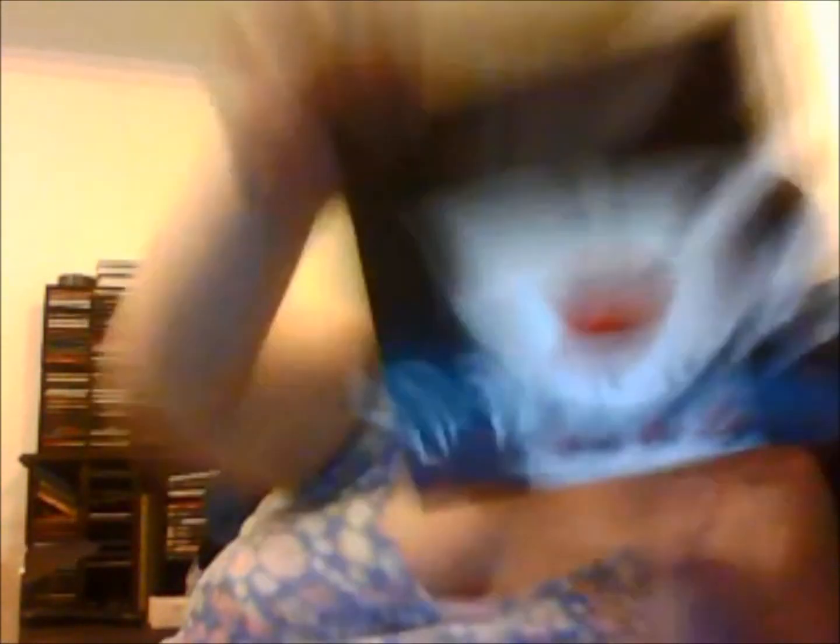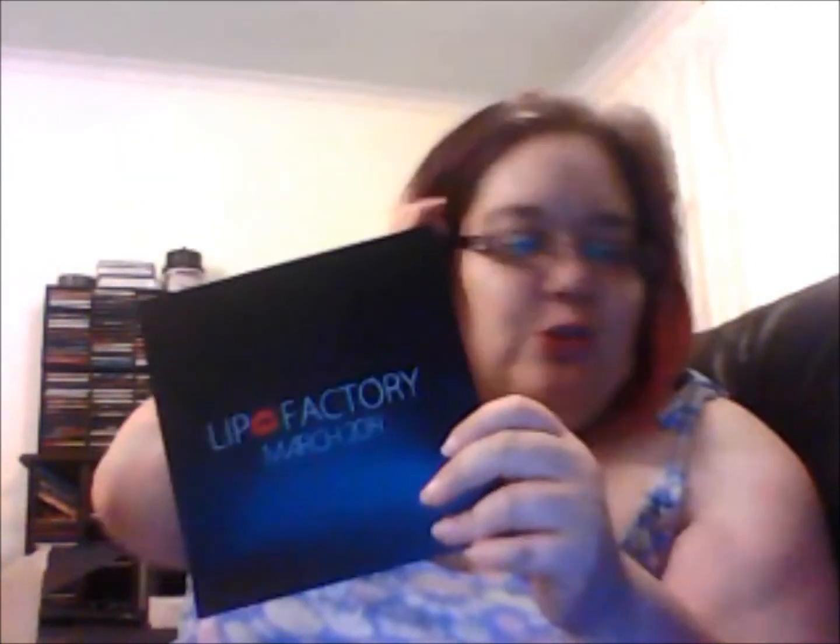So beautiful! Lip Factory — it's all about the lips. I'm really excited because I haven't looked at any sneak peeks or anything. I haven't YouTubed or Googled Lip Factory for March, and I haven't even looked at their Facebook page. Every four months Lip Factory brings out a box just for the lips, and every other box is for your face — like general makeup. It's really cool.